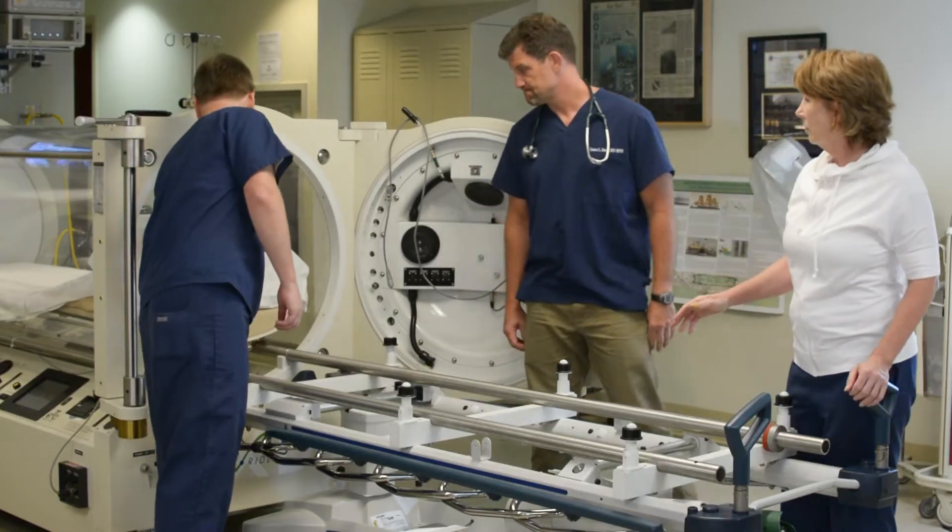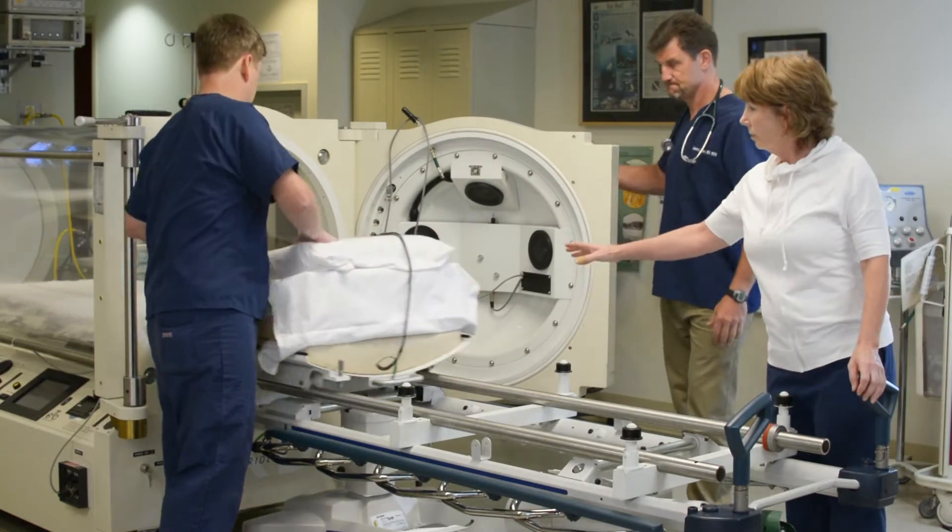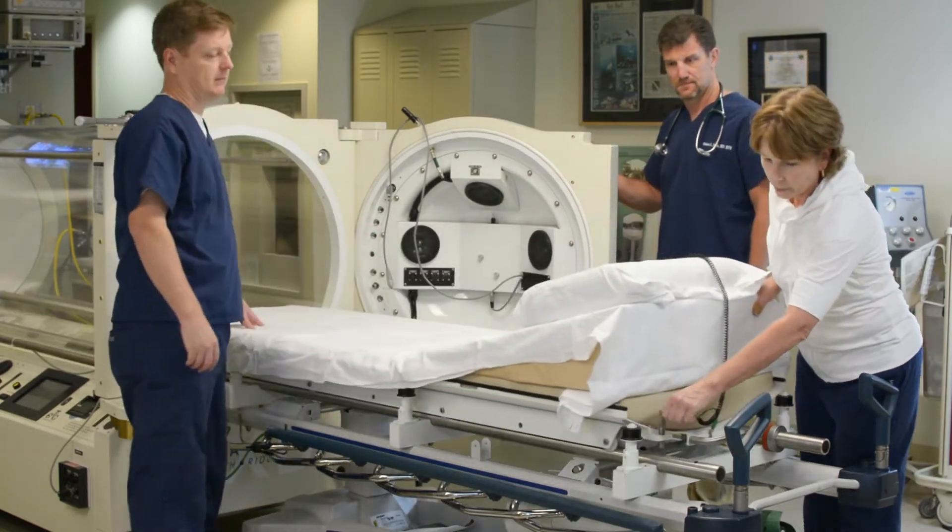The vast majority of what we do with the hyperbaric oxygen chamber is wound care of one form or the other. Most likely it's going to be a wound from radiation therapy, from cancer treatment, or from diabetes causing a severe wound on the lower extremities or feet.